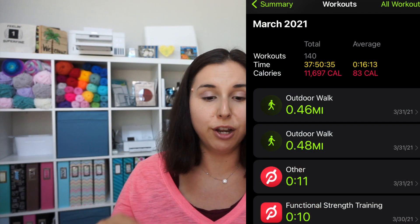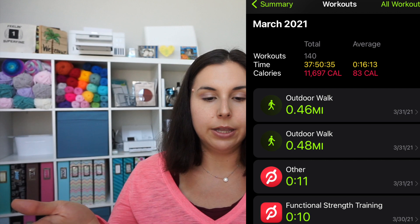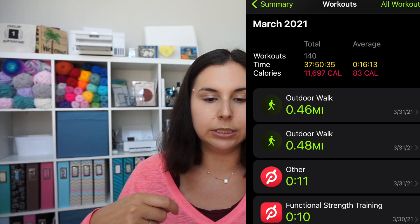Looking at my Apple Fitness stats: so far in April, only nine days in, I've done 23 workouts, seven hours of work, and 1,577 calories. March — the month I ran — I did 140 workouts, 37 hours and 50 minutes of exercise, and 11,697 calories burned for the month. That was a lot of running, outdoor walks, and power walks, with just some stretching and yoga on the side.